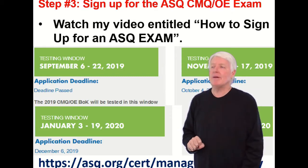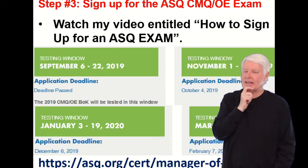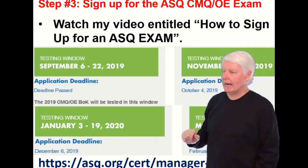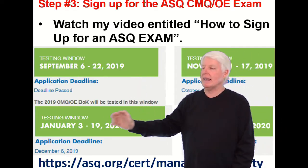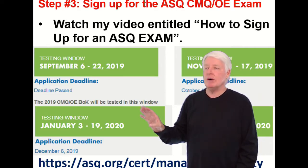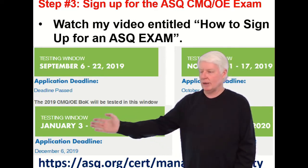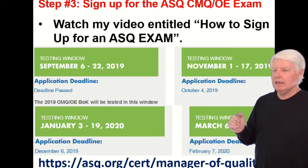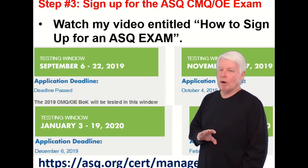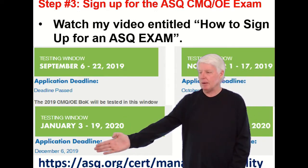Step three: sign up for the ASQ CMQOE exam. I have a lecture on how to sign up for an ASQ exam, so be sure and listen to that — it should answer any questions on how to make that happen. The CMQOE is offered on the January cycle. ASQ offers the exam every other month starting in January: January, then March, then May, every other month throughout the whole year.